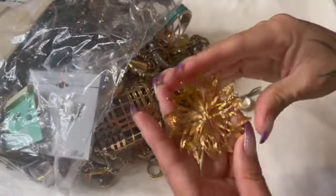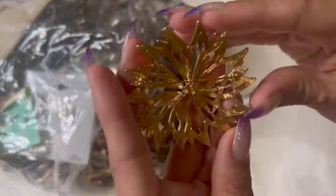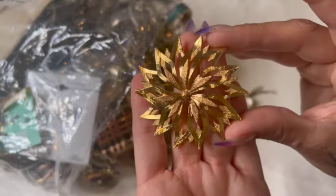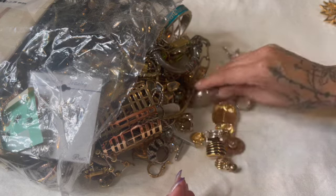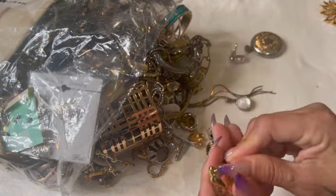That looks like it says Monet — that one's pretty. This looks like there's a lot of smaller things in here, which I like.